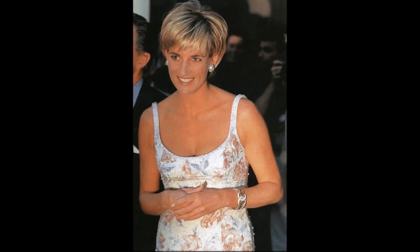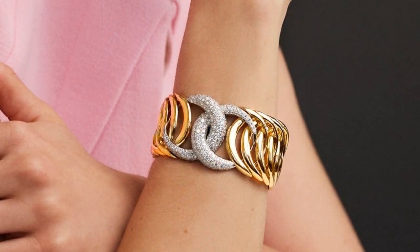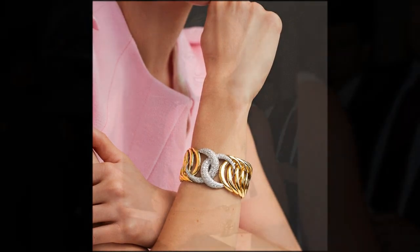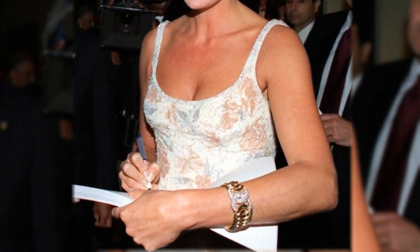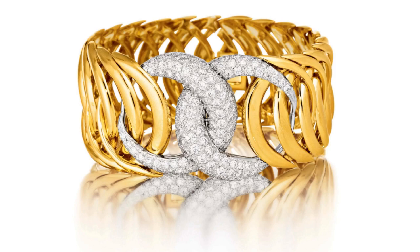The double crescent bracelet, created back in 1944, was seen on Diana during the auction of her outfits in New York in 1997. The piece is made out of 18-carat gold and platinum set with 137 round diamonds, and its interlocking design is derived from the cipher of Diana, the Roman goddess of the hunt.